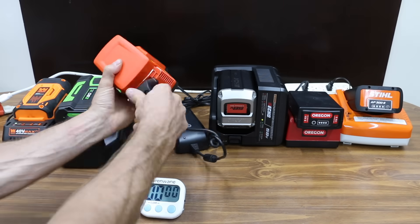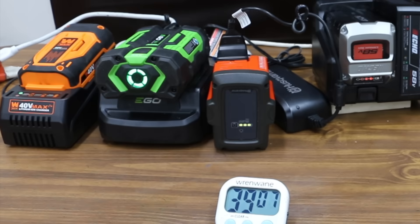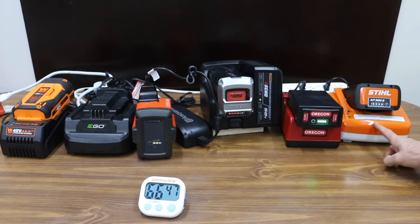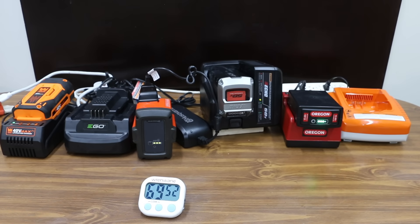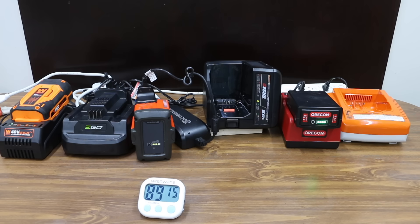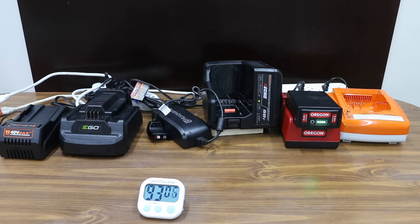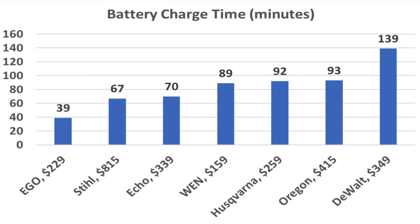Now that all the batteries have been drained, let's see how long it takes to charge them. The Ego, which has the smallest capacity battery at 2.5 amp-hours, was the first to finish at 39 minutes. The Stihl was second at 66 minutes and 45 seconds. The Echo was third at approximately 70 minutes. The Wynn's 4 amp-hour battery took 89 minutes and 15 seconds. The Husqvarna's 4 amp-hour battery took 92 minutes. The Oregon's 6 amp-hour battery took 93 minutes. We tested the DeWalt's recharge time in a previous video, and it took 139 minutes.